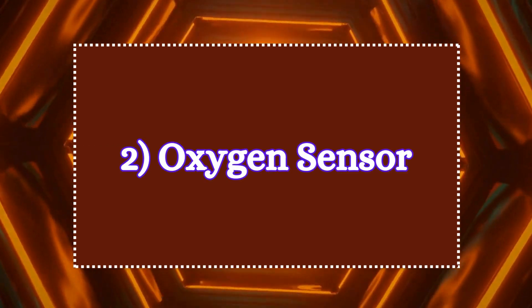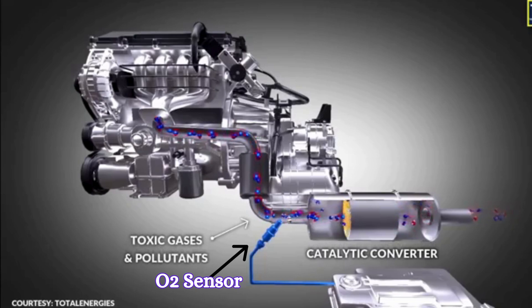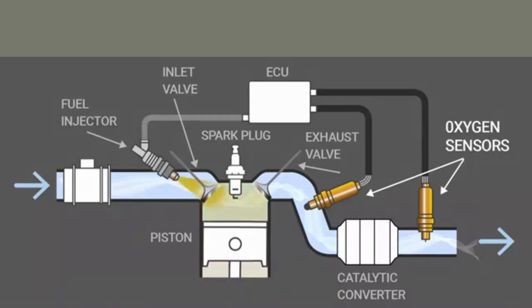Two: oxygen sensor. Next, we have the O2 sensor. Oxygen sensors are located in the exhaust system. A car with only one catalytic converter has two oxygen sensors — upstream and downstream. The oxygen sensor measures how much oxygen is in the exhaust gases to determine whether the fuel mixture is rich or lean.